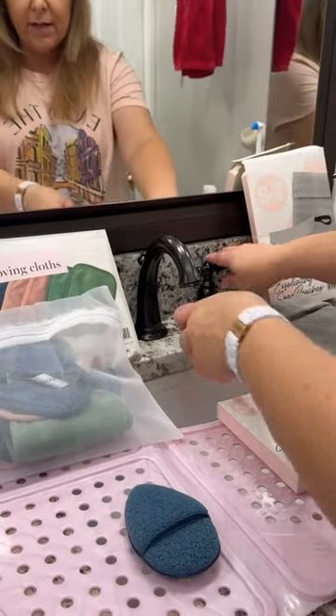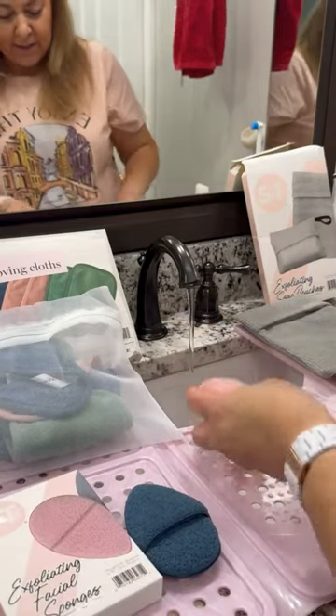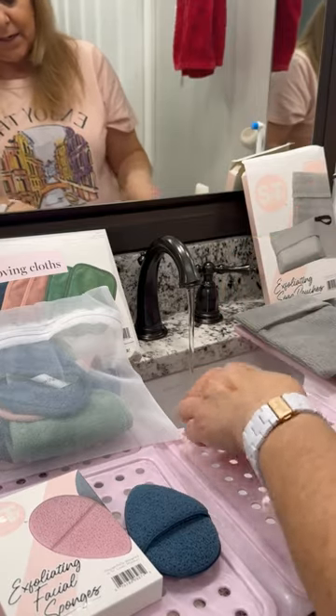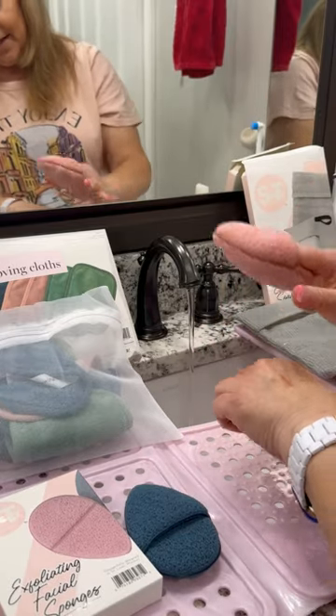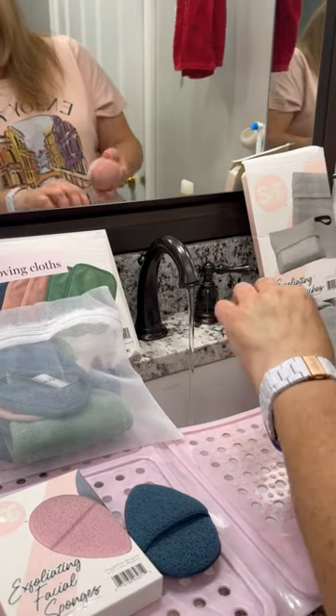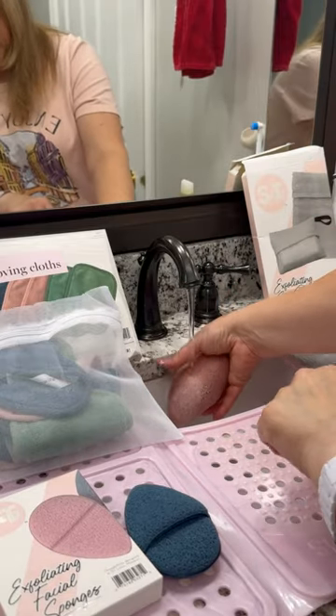So let's take a look at this — when you're done using it, you'll just rinse it clean. I know you want to see if it's going to clean, so let's go ahead and draw on my hand again with some lipstick. I'll put my fingers in the pocket so you see how easy it is to hold it. Gone, just like that.